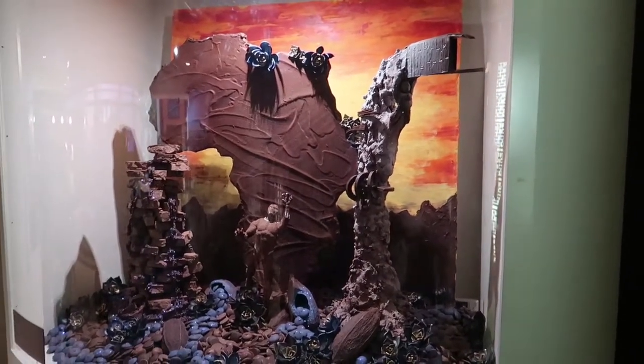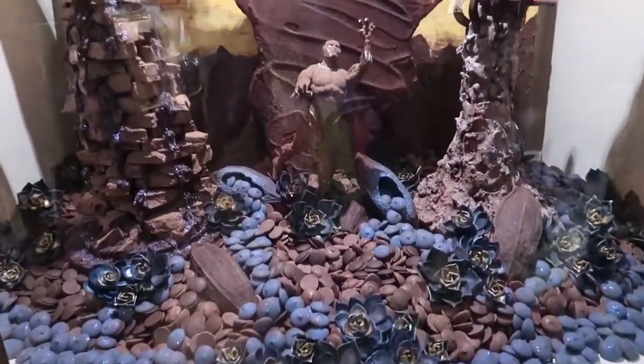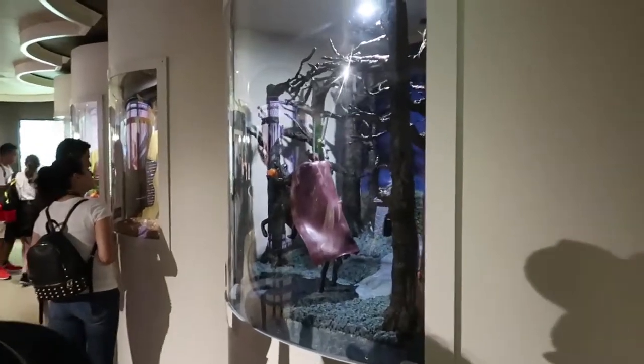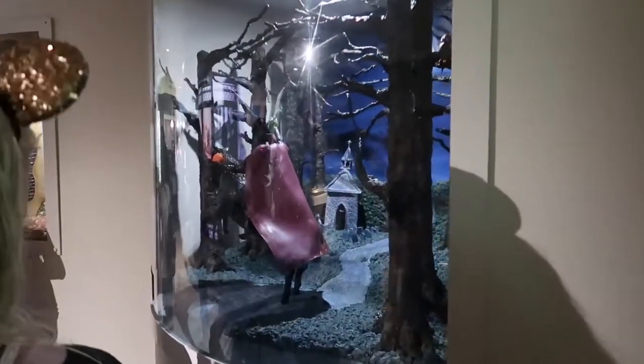This is the Black Panther one. Look at all those chocolates — that looks so cool, I want to eat this! Look over here — the helmet of the Headless Horseman. Look at the cemetery in the background!